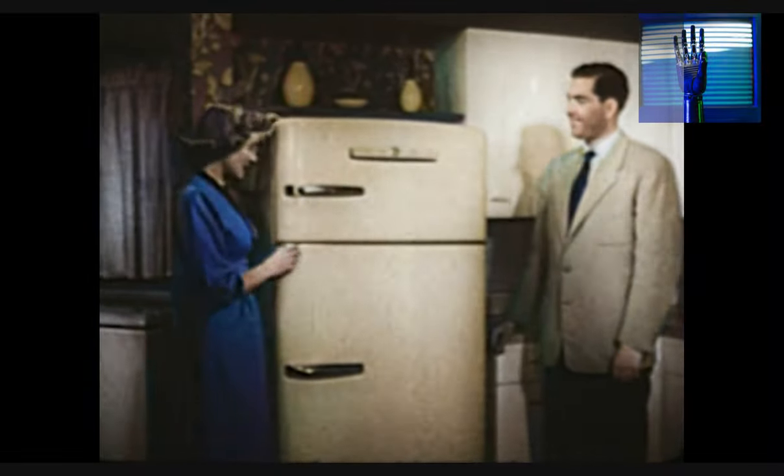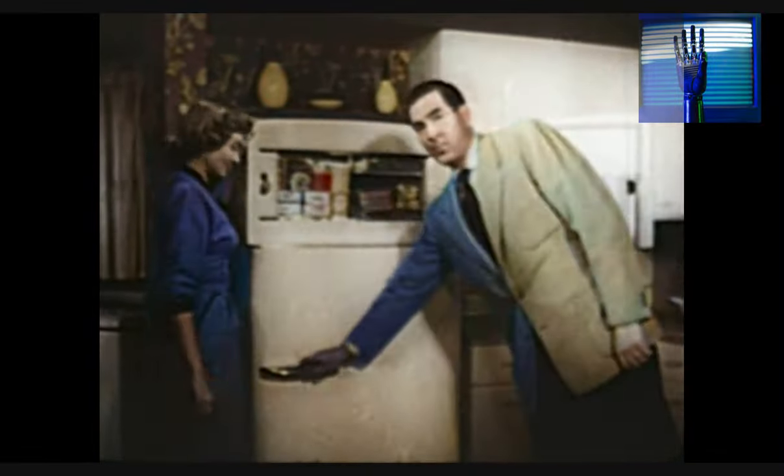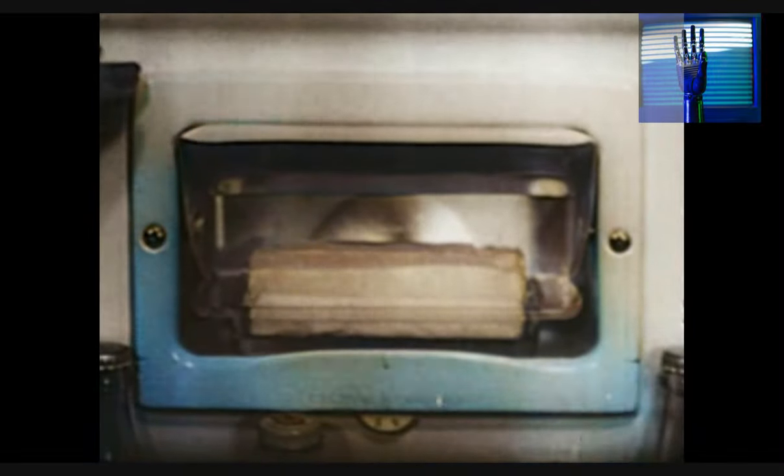We didn't have this separate freezer section with a separate door and a freezing system all its own. Do you know that this holds 70 pounds of frozen foods at zero cold? We didn't have all this storage space in the door.